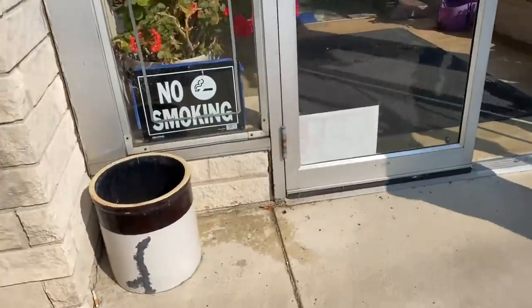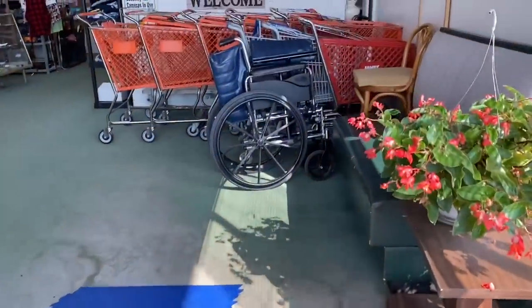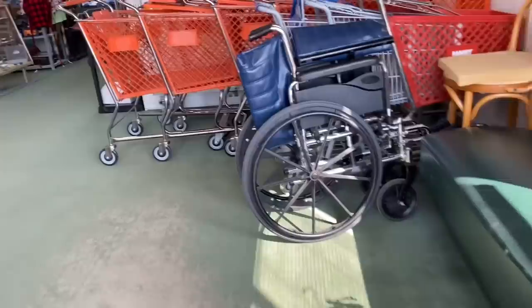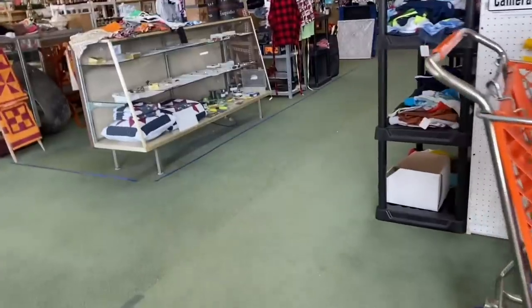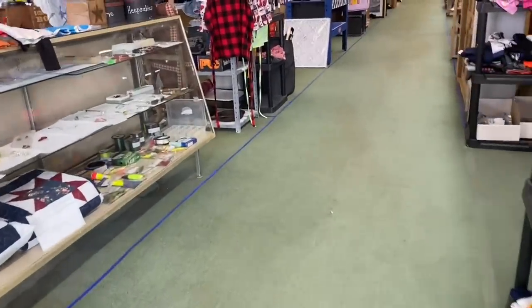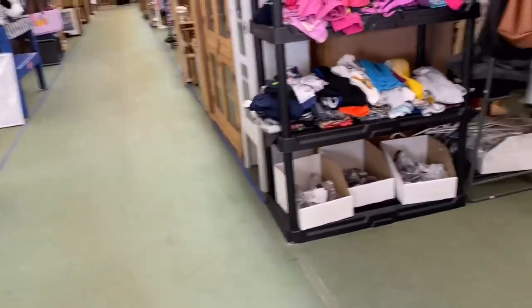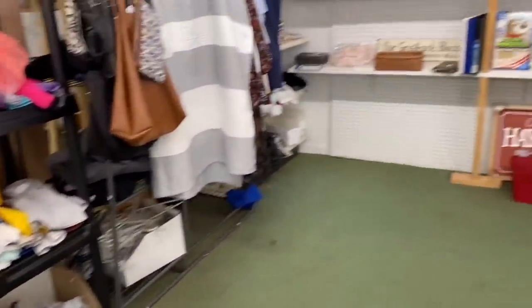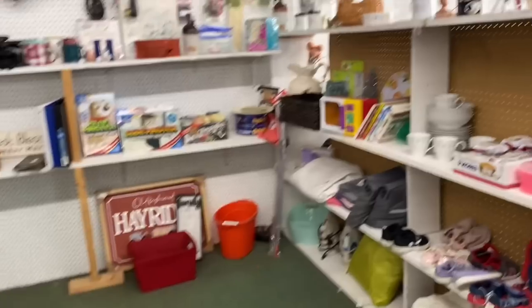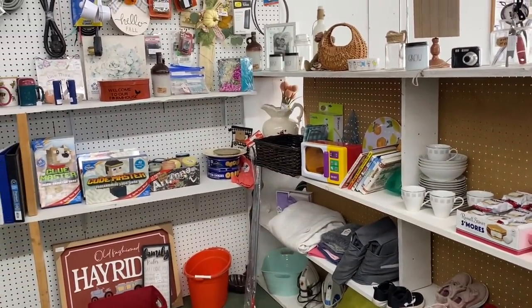Good morning. Are you open? Yeah, morning. First time visiting here, so we're going to browse through. Well, just help yourself. We like for people to come in and browse. We didn't know you were here until today. I've heard several more say that. We've been here for seven years.